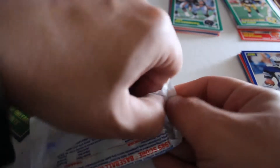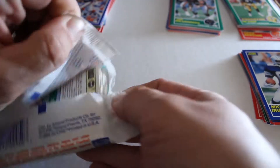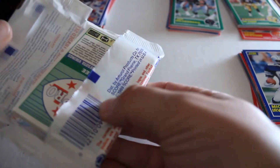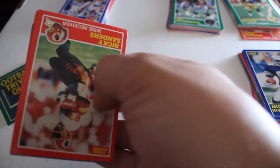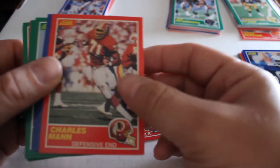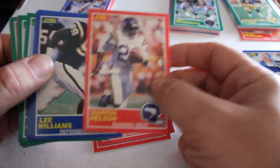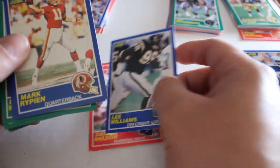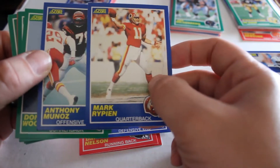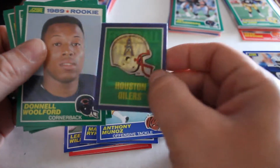And for our final pack, let's see what we get out of this one: Ricky Sanders, Charles Mann, Darren Nelson, Lee Williams, Mark Rippon, and Anthony Munoz — Houston Oilers.